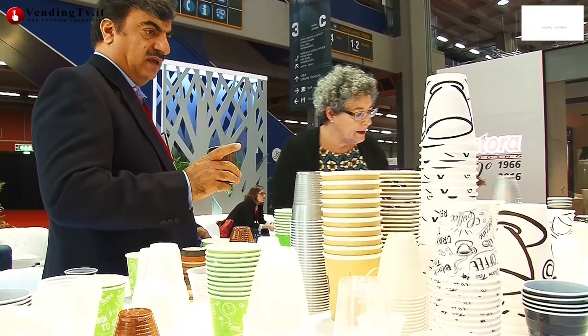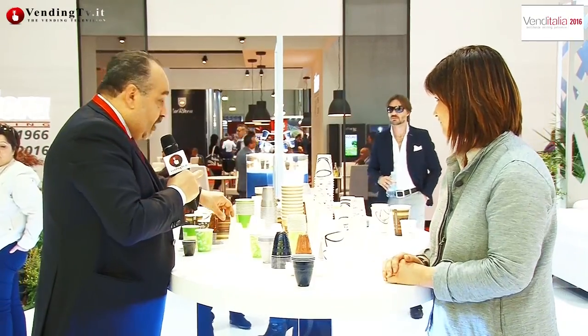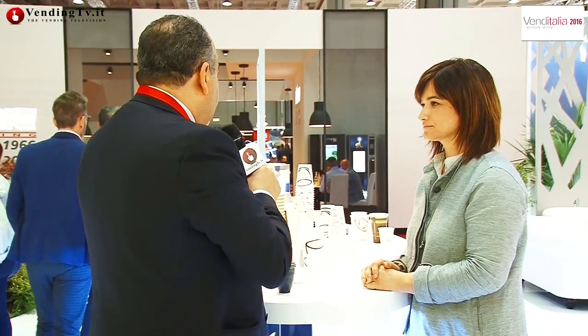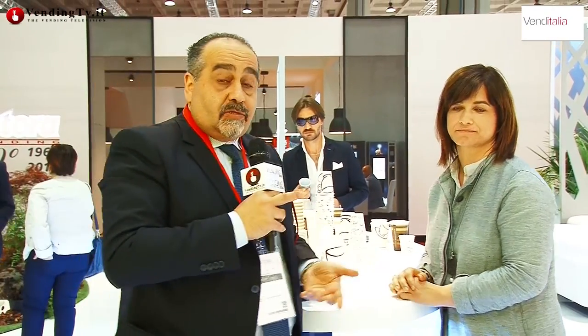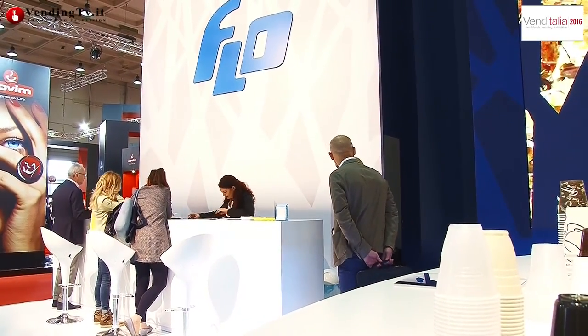Bene. Nel frattempo, come potrete vedere, qui avete una marea di modelli — è quasi tutta la vostra gamma. Non sono tutti i vostri modelli, ce ne sono tanti. Alcuni sono personalizzati per dei brand nazionali di torrefazioni, ma ci sono anche altri progetti singoli. Ci sono i bicchieri in carta o quelli con la patinatura che non fa scottare le dita. Ce n'è davvero per tutti i gusti. Flo, non a caso, da oltre 40 anni soddisfa tutte le esigenze, non solo della distribuzione automatica — in questo caso però fa da leader.